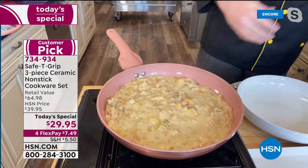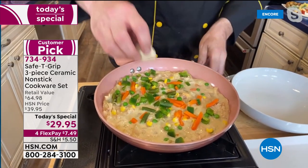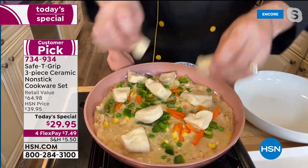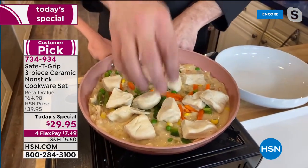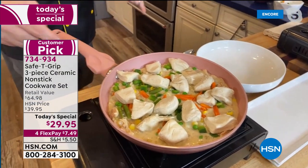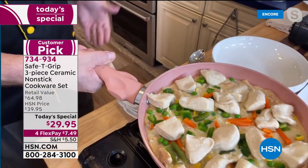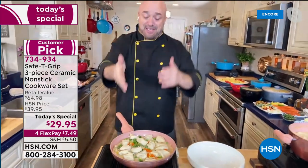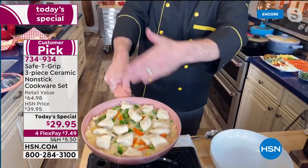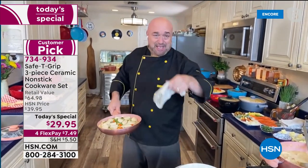They'll add veggies that cook quickly on top, then quarter up store-bought biscuits and pop them right on there. Between the way it cooks, the non-stick, and the heat distribution — and they haven't even gotten to the handle yet. This right here is what makes Safety Grip, Safety Grip. Any other pot or pan with this kind of weight, you'd grab from the end and all the weight's on your wrist.